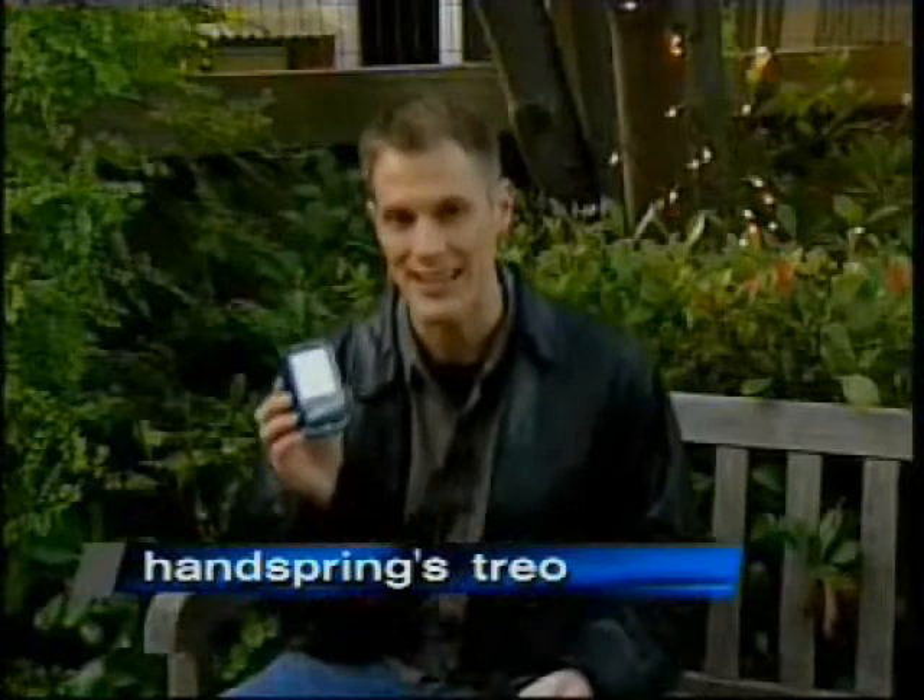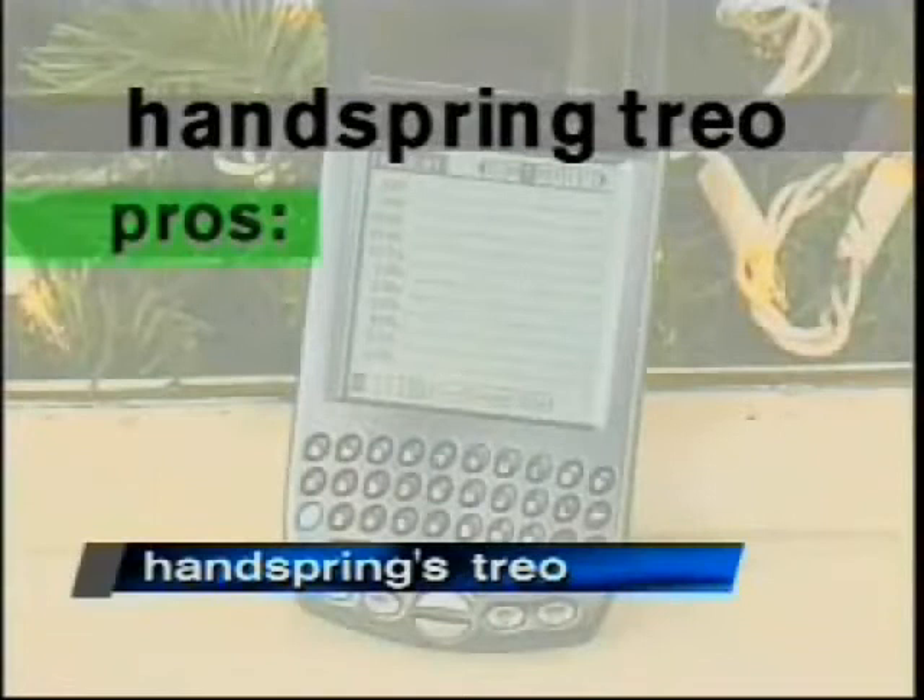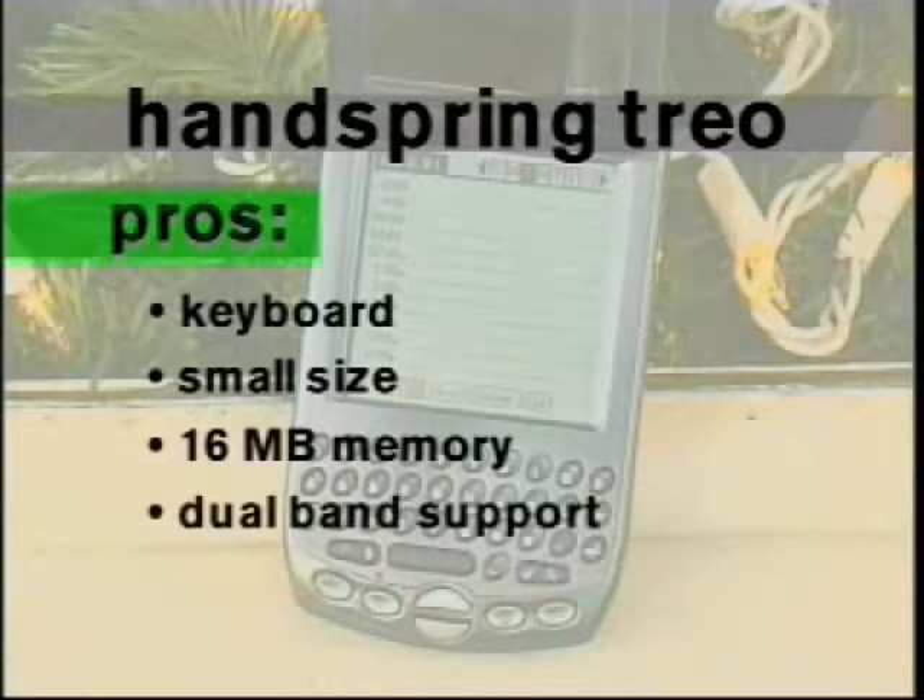For the Handspring Trio, here's what we liked: the keyboard on the 180G, the small size, 16 megabytes of memory, and dual-band support for the cell phone. On the downside, the battery's not removable and there's no flash memory. It's available early 2002, and the price is $399 with a service agreement.